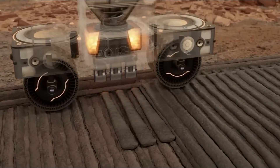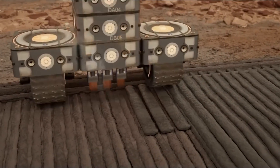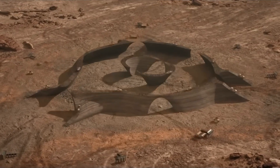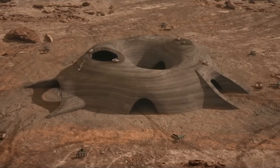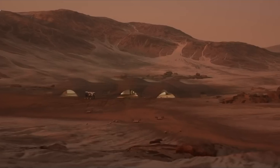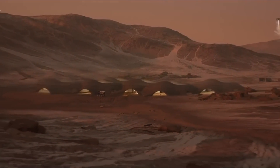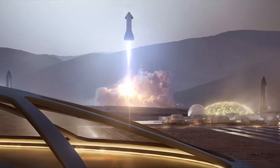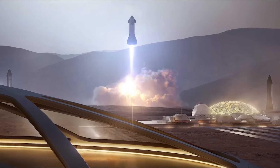Autonomous industrial-scale 3D printers are now used to grow the base. The international habitat expands and becomes a town-sized settlement of interconnected domes. Construction of the first Martian hospital begins, and a growing number of people decide to remain on Mars permanently as more facilities are built.